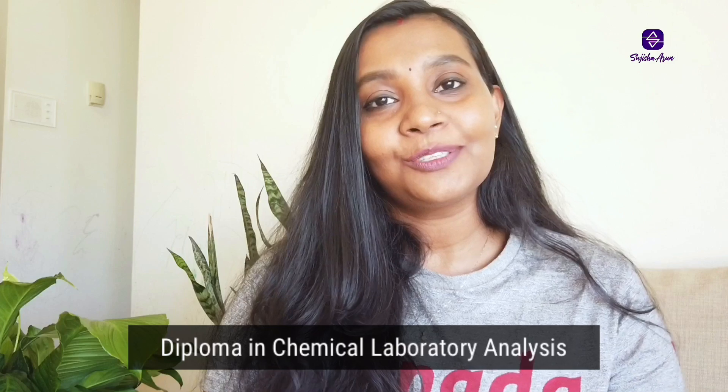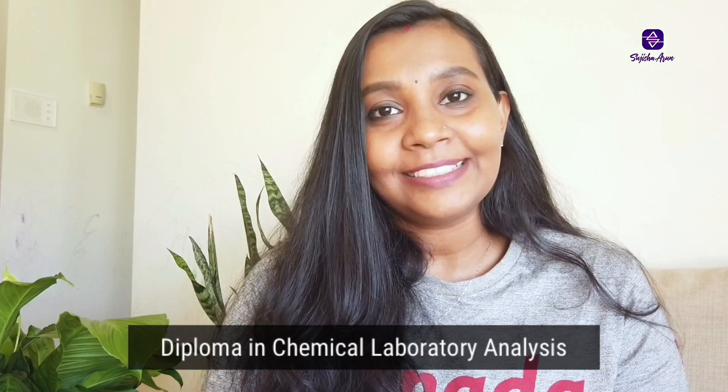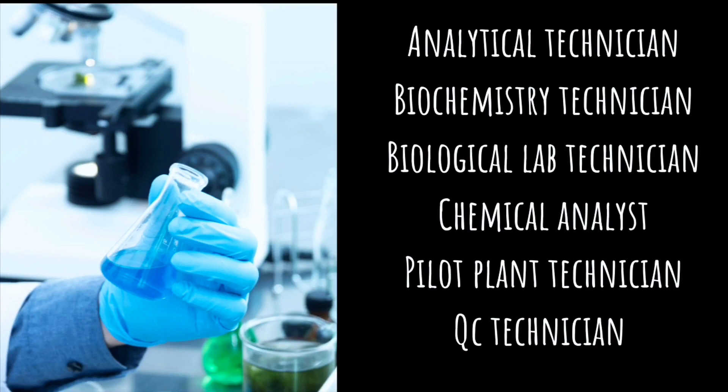The fourth course is Chemical Laboratory Analysis. This program focuses on chemical and environmental laboratory analysis. As a graduate in this course, you could work as an analytical technician, biochemistry technician, biological lab technician, chemical analyst, pilot plant technician, or QC technician.